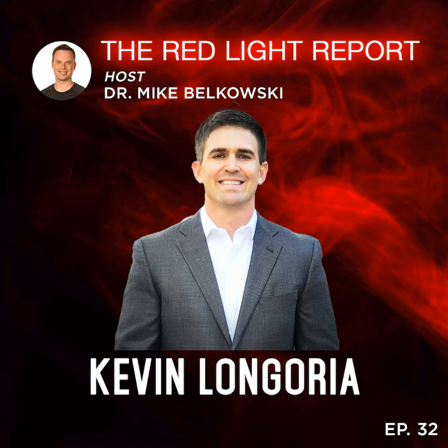Hey there, guys. Welcome back to yet another episode of your favorite Red Light Therapy podcast, The Red Light Report. As you can see in the title of the episode, this is part two of a very illuminating two-part podcast episode series of evidence-based biohacking.